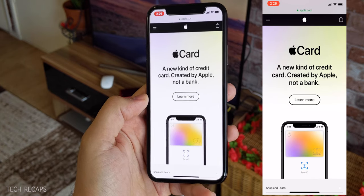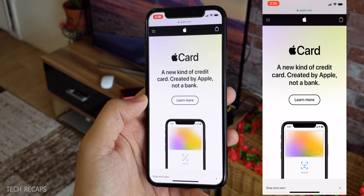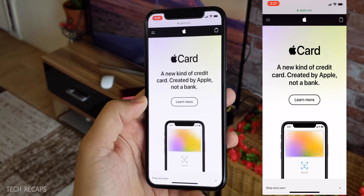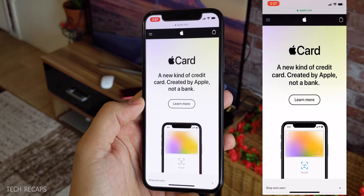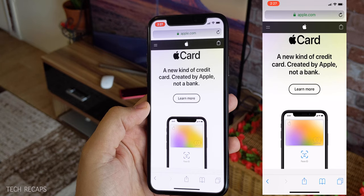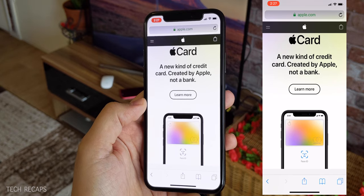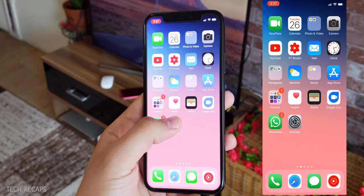You apply for the Apple Card and you'll be able to use it through Apple Wallet. They will also send you an actual card with your name printed on it. What I like about it is the cashback service: you get 3% cashback if you use the card to pay for products at the Apple Store, 2% if you use the Apple Wallet, and 1% if you use their physical card.